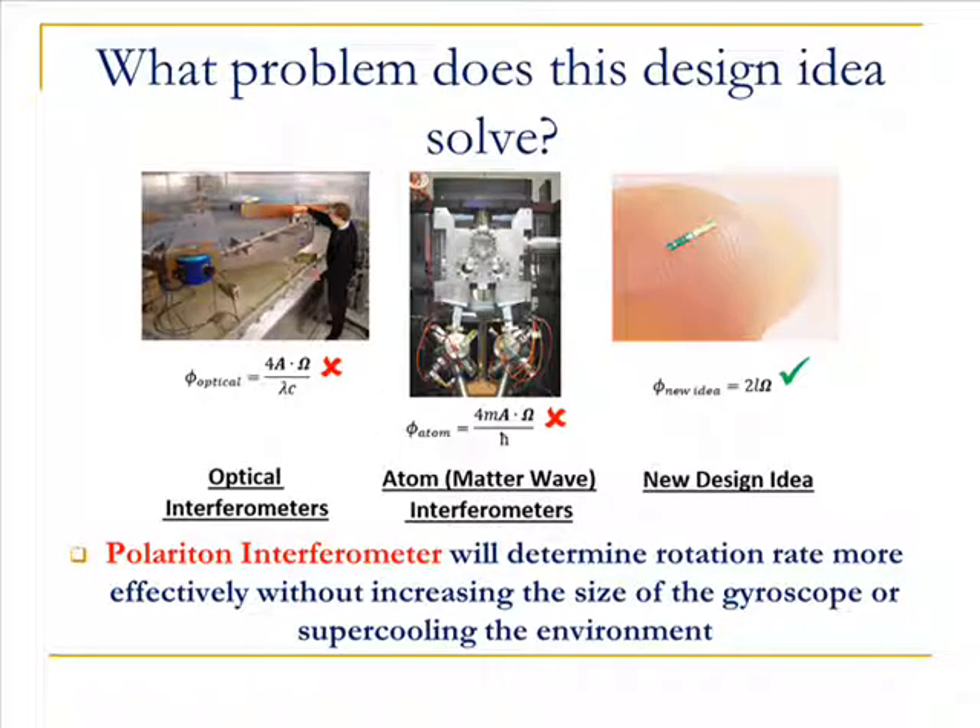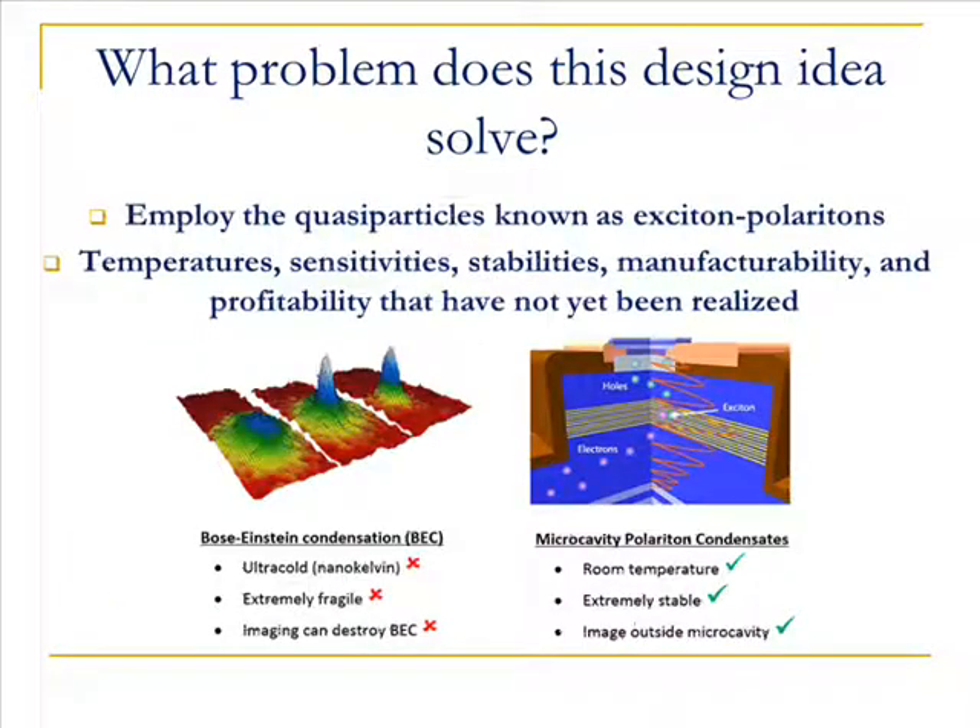The new, patent-pending, polariton interferometer will determine measurements more effectively without suffering the detriments of atomic and optical interferometers. Typically, atomic interferometers require ultracold atoms to achieve matter waves.